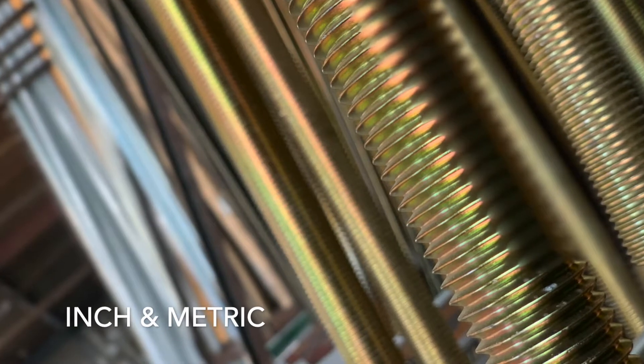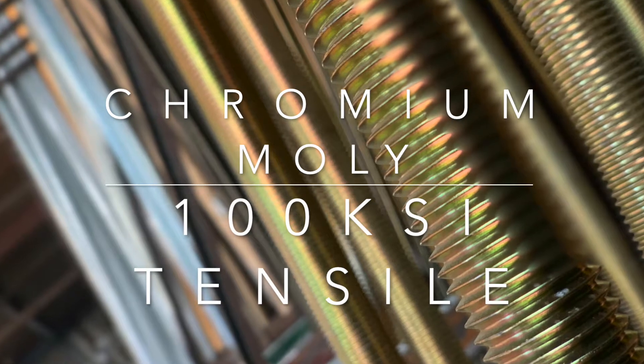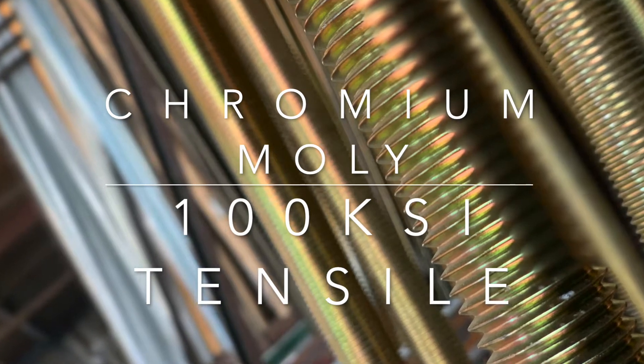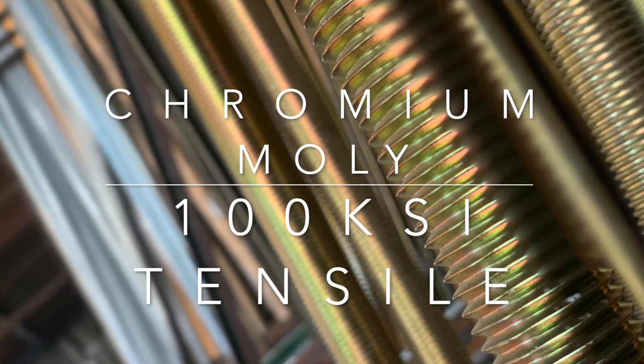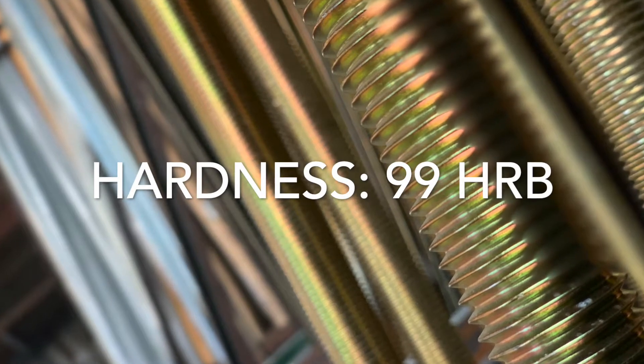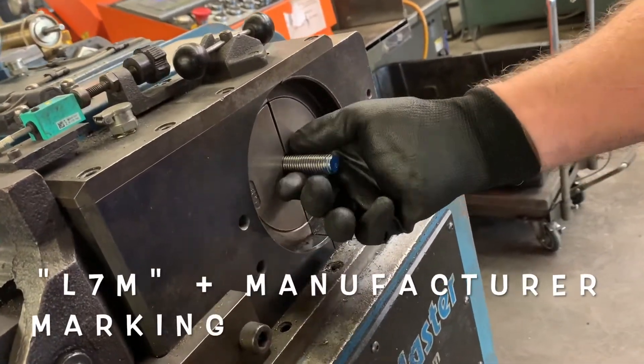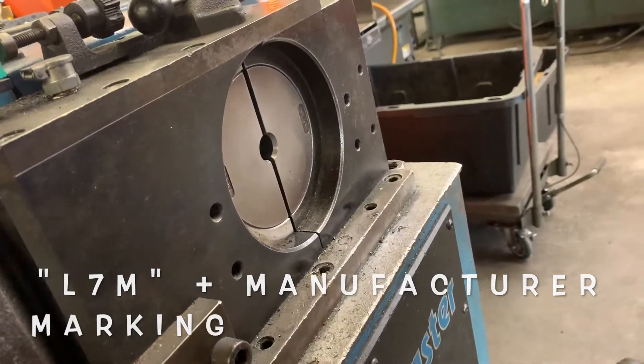Considered a chromium moly material, grade L7M has both unique chemical and mechanical requirements that have a maximum tensile strength of 100 KSI and a maximum hardness of 99 HRB. Per the ASTM A320 requirements, L7M bolts should be clearly marked with L7M and also the manufacturer's marking, of which Lightning Bolt's mark is LBS.